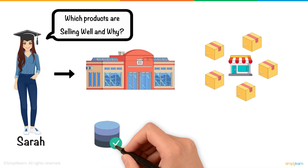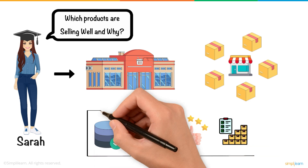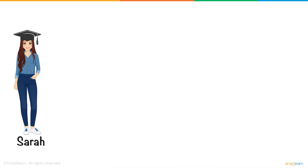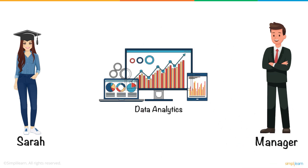Sarah has access to mountains of data — sales figures, customer reviews, and stock levels. But without knowing how to make sense of it all, she feels stuck. That's when her manager introduces her to the world of data analytics, a powerful tool that could help Sarah overcome her challenges.